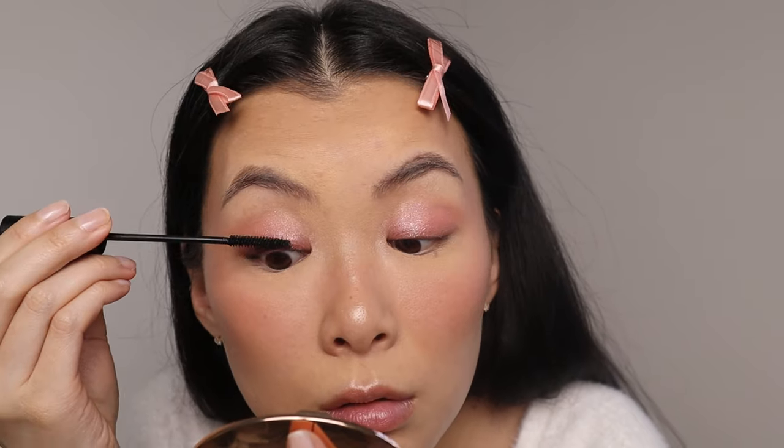I'm keeping the mascara very natural looking, but I do want a curl to it. So I'm going to go in with the Clio Kill Lash Mascara in slim fixing. If you've seen my breakdown on all of the Clio Kill Lash Mascaras, you should definitely check it out. This one is the most natural looking.